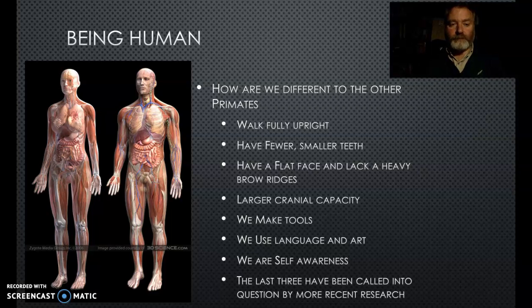What does it mean to be human? We walk fully upright, have fewer and smaller teeth, a flat face with a heavy brow ridge, and a larger cranial capacity relative to body weight than almost all other animals. We make tools - though chimpanzees, gorillas and orangutans are quite good at tool-making too, so that's more of a hominid thing. We use language and art in sophisticated ways. Self-awareness in other animals is also increasingly supported by research, so these distinctions are somewhat anthropocentric and are being called into question.